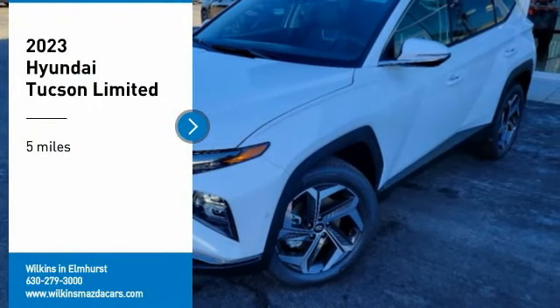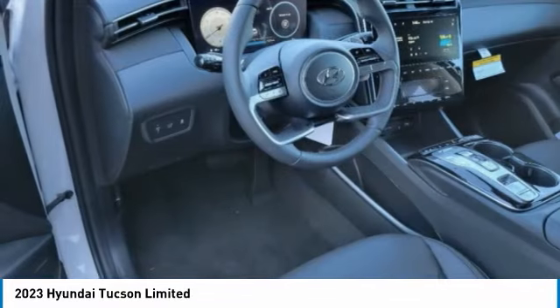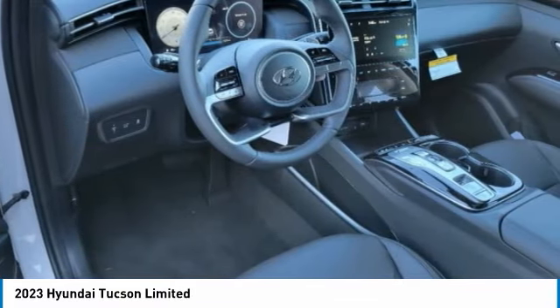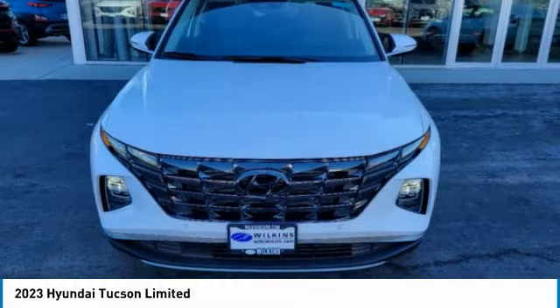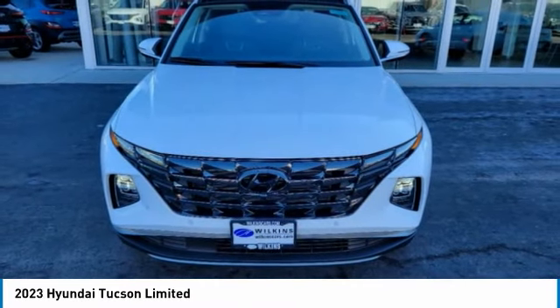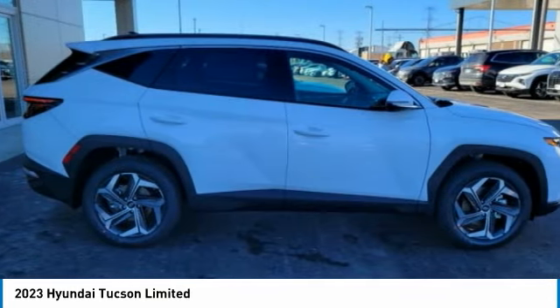Take a ride in the 2023 Hyundai Tucson. The Hyundai Tucson is Hyundai's first CUV to be designed in Europe. Tucson takes the boxy utility vehicle and transforms it with flowing curves, graceful lines, and style to spare — it's the future of the crossover.